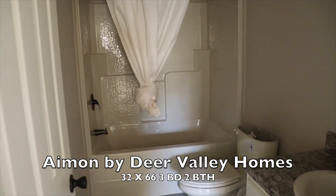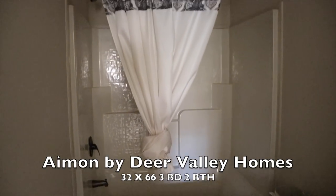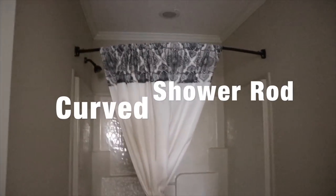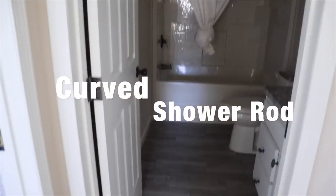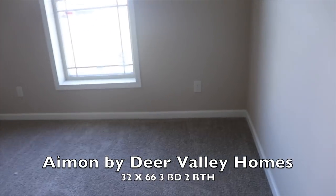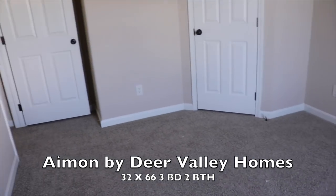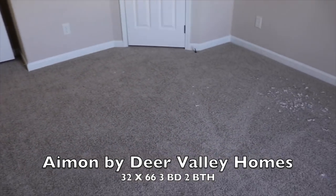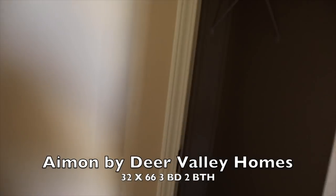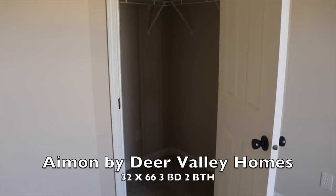Then you have your guest bathroom with a shower-tub combination, toilet, and sink. I love the brown shower rod in there — very nice. And then there's guest bedroom number two. I haven't been in a home at this location yet that doesn't have seams in the walls — I really like it. They all have thick drywall. This one has a walk-in closet, which is very nice.